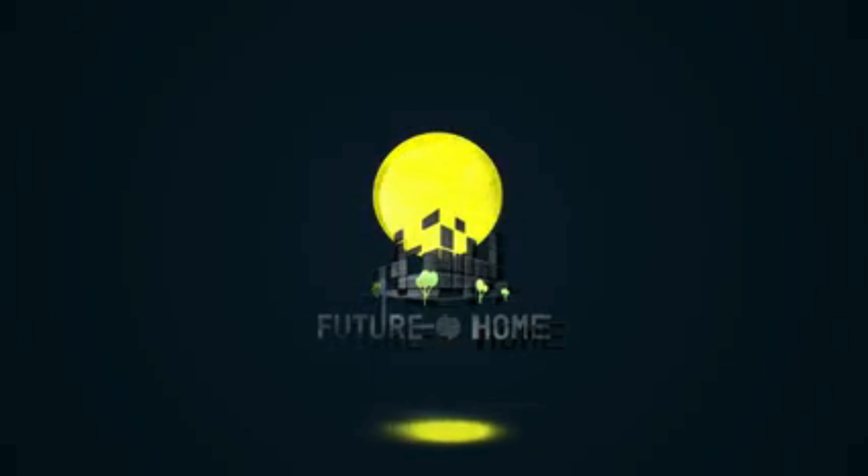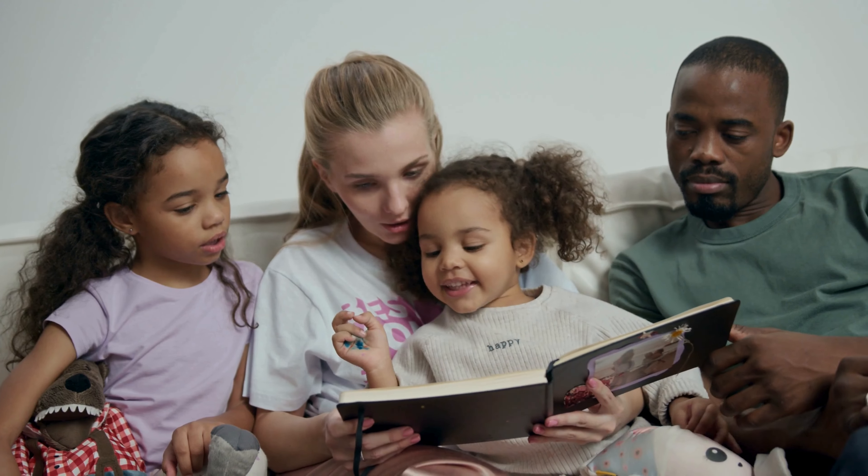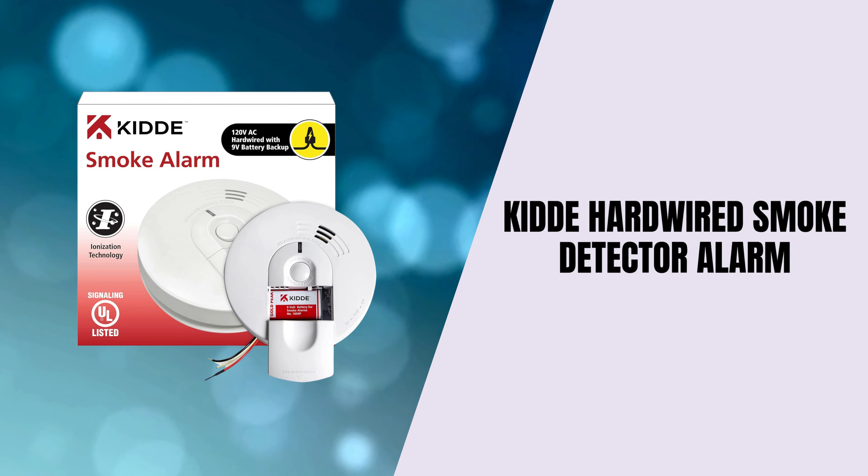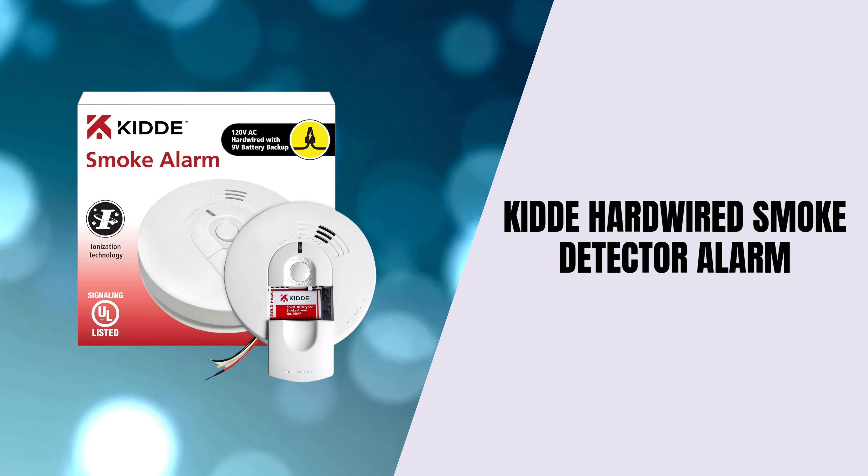Welcome back to our channel. Today, we're diving into something super important — your safety. We'll be reviewing the KITI hardwired smoke detector alarm, a product that could literally save lives.